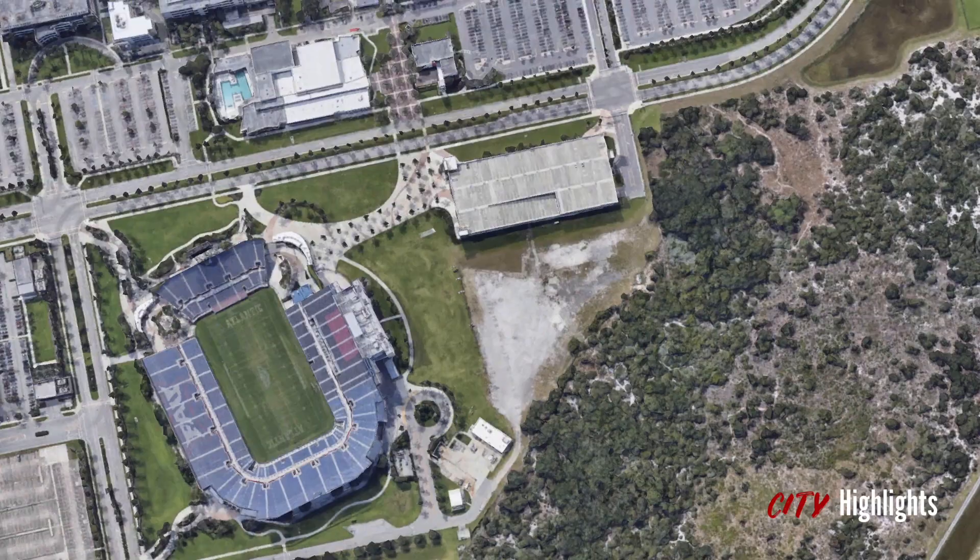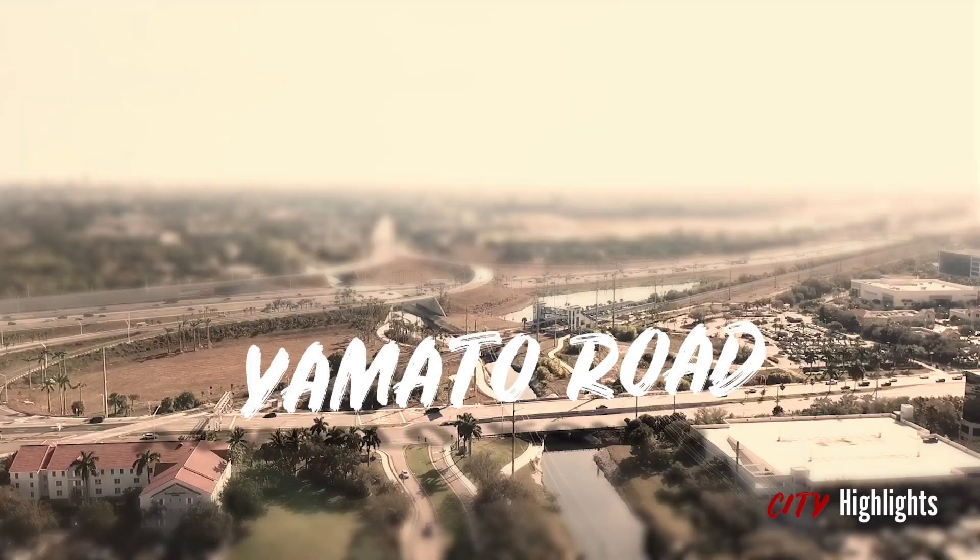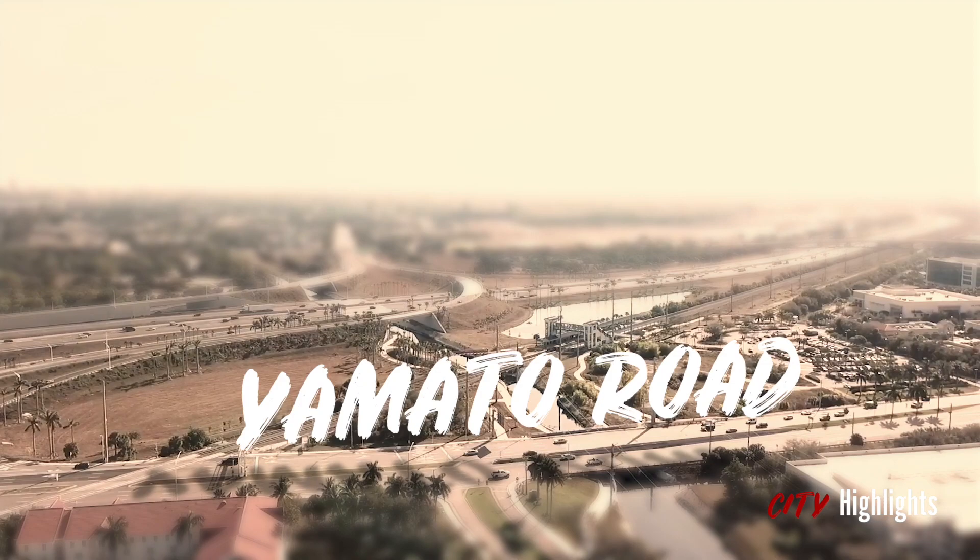In remembrance of the gift George Morikami gave to the people of Florida and the farmers he employed, Yamato Road is named in their honor, and Delray Beach is sister cities with Miyazu Japan.